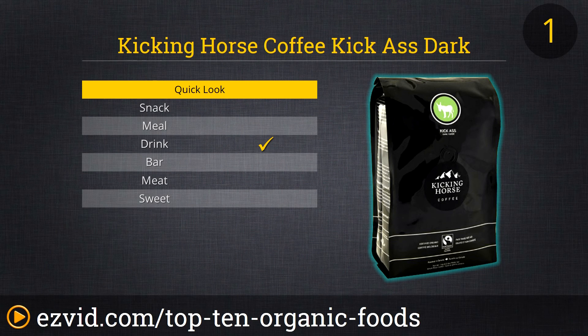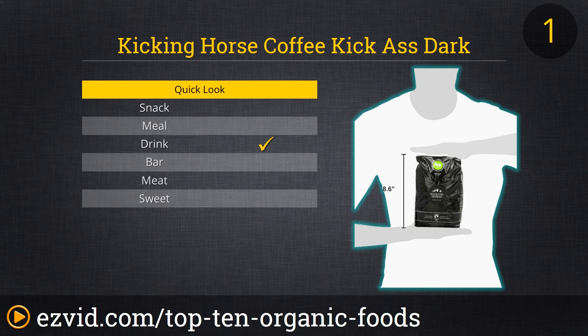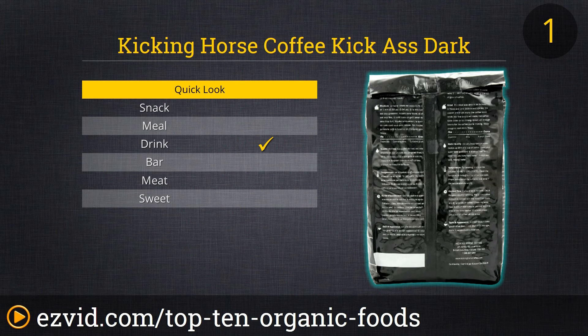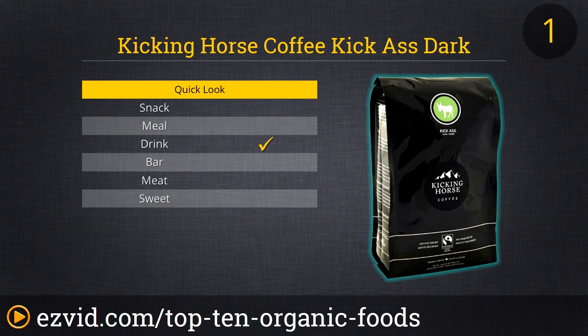At the number one spot on our list of organic foods available online is coffee — you can't live without that, right? Kicking Horse Coffee's Kick Ass Dark Whole Bean Coffee is certified organic and fair trade, and guaranteed delicious and strong. Maybe that's why it's regularly a best seller in the whole roasted coffee bean category. For this quality of organic coffee, Kicking Horse is a great value too. Order the large 2.2 pound bag because, trust us, you'll be having a second cup.